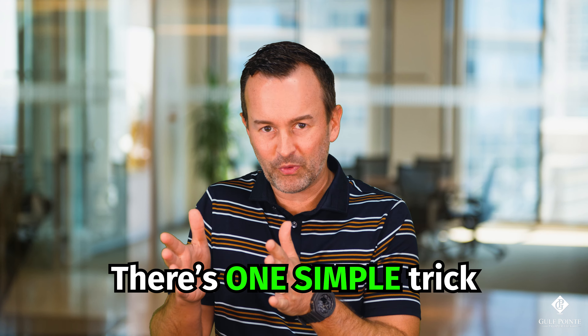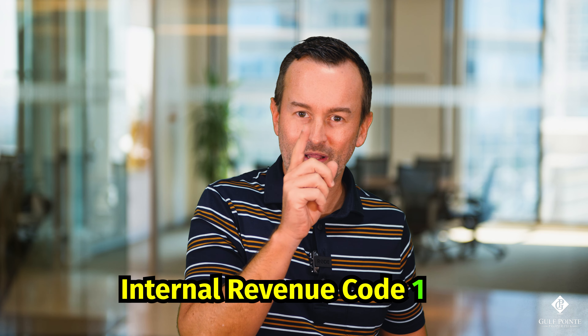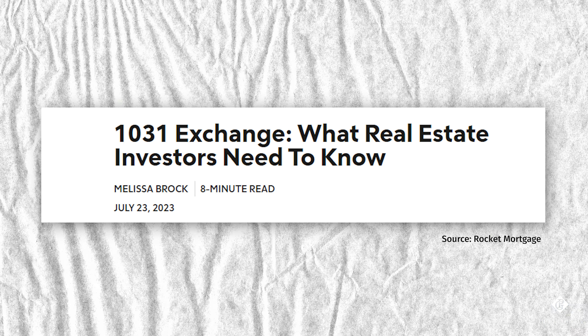So what am I talking about? There's one simple trick that allows you to continue to grow your real estate portfolio without paying capital gains taxes. This is Internal Revenue Code 1031, otherwise known as a 1031 exchange. Let's break down what it is, what you can do, what you have to do, and what you can't do in regards to a 1031 exchange.